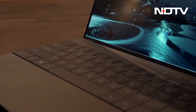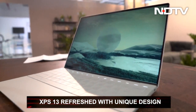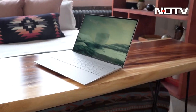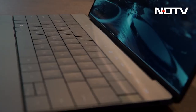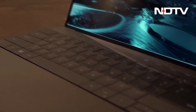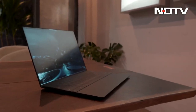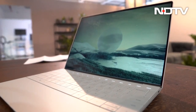Dell had a truly interesting time at CES. The newest refresh from the XPS lineup is the XPS 13 Plus. To put it simply, it looks uniquely beautiful, though whether it is practical is still to be decided. It sports a keyboard with keycaps only, a function row made entirely of touch-sensitive buttons, and a seamless trackpad with force pad haptics and actuated motors for precise control.